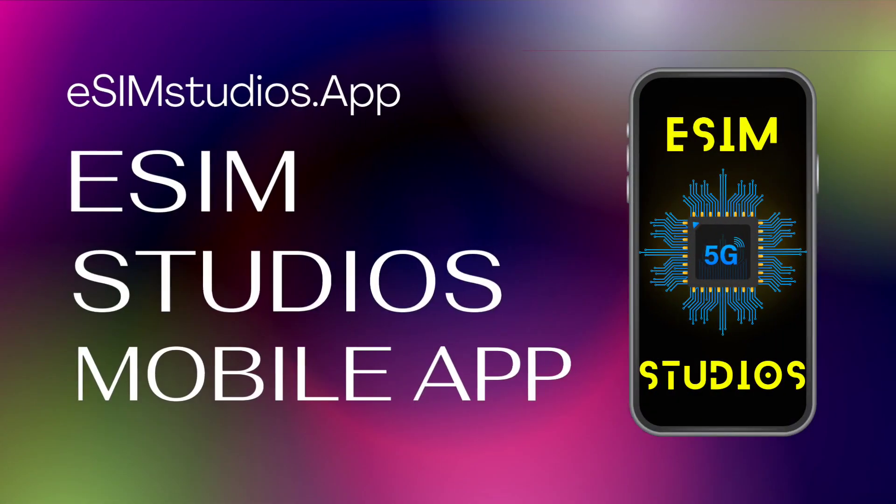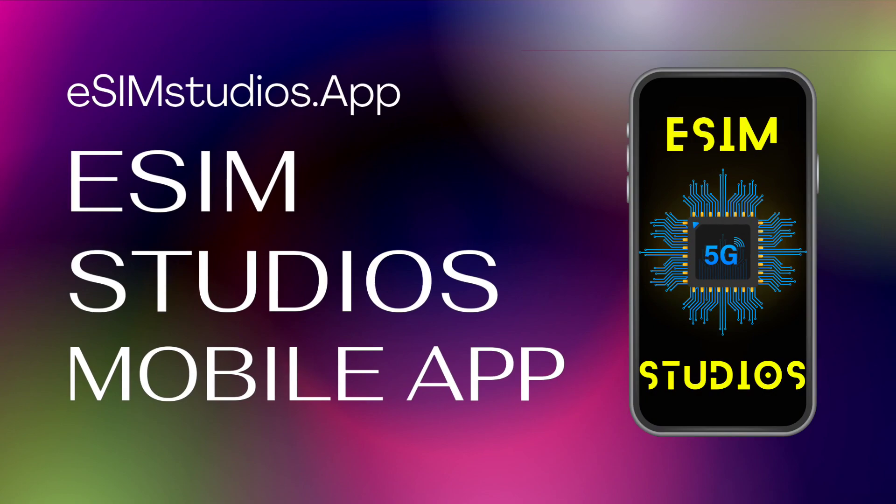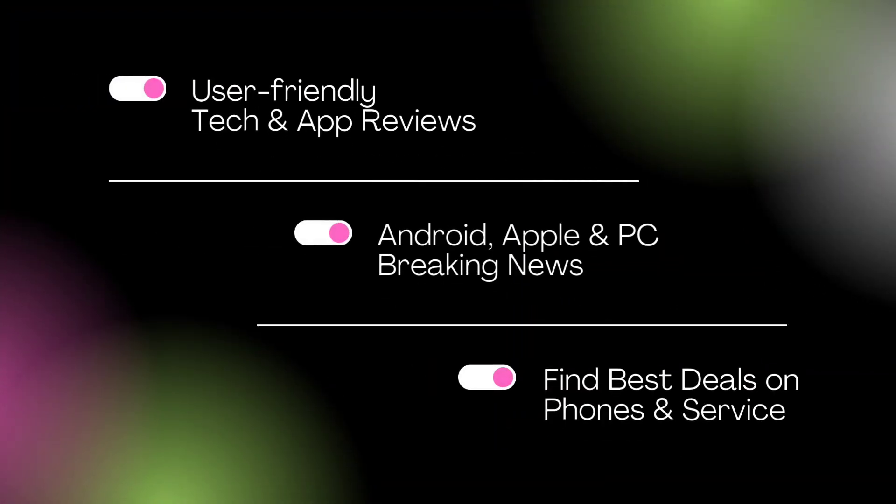The eSIM Studios mobile app is an experience unlike any other tech app, with an easy to use interface, view late breaking tech news from all over the industry, and so much more.